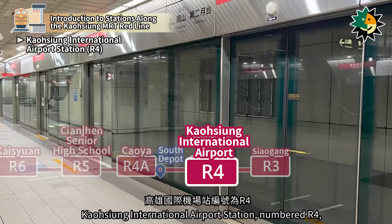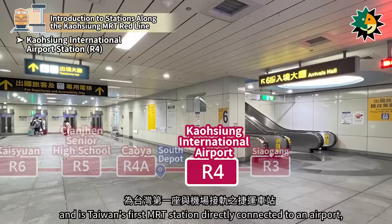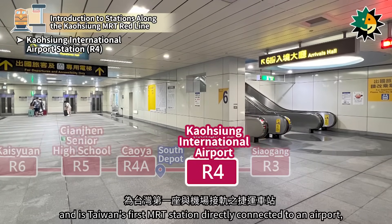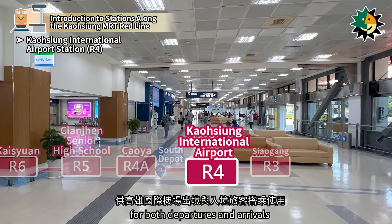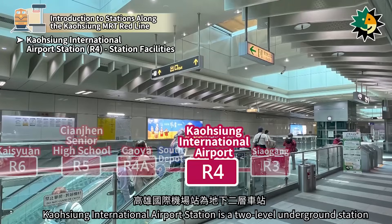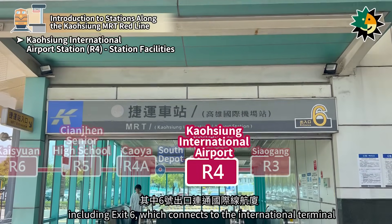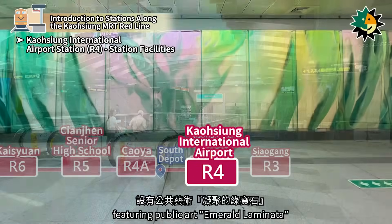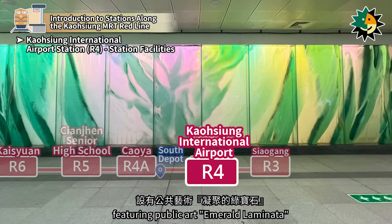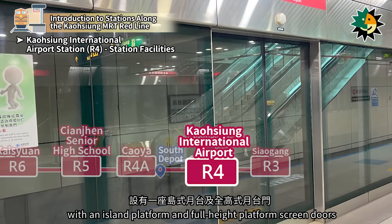Kaohsiung International Airport Station, numbered R4, is located on Jungshan Fourth Road in Shao Gang District. It opened in March 2008 and is Taiwan's first MRT station directly connected to an airport, serving passengers from Kaohsiung International Airport for both departures and arrivals. It is a two-level underground station with seven entrances, including exit 6, which connects to the international terminal. The first basement level is the concourse level, featuring public art 'Emerald Laminata.' The second basement level is the platform level, with an island platform and full-height platform screen doors.